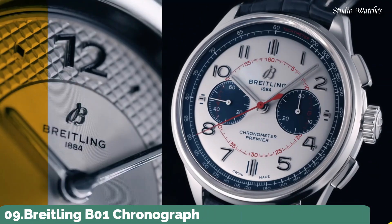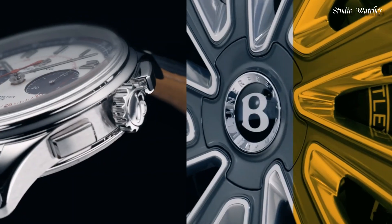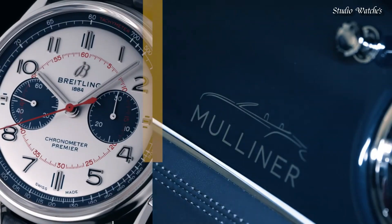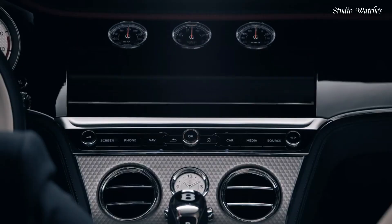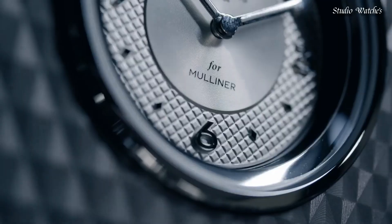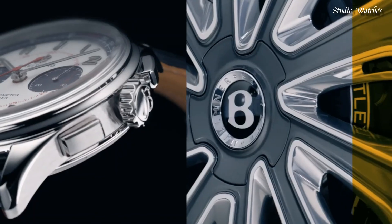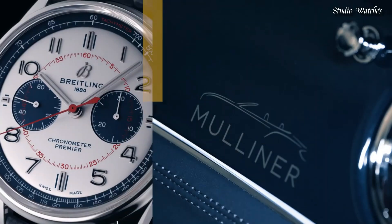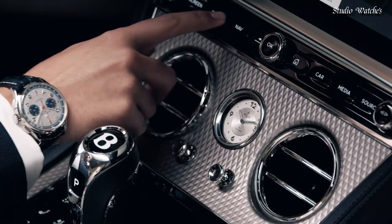Number 9: Breitling B01 Chronograph Silver Dial Watch. Stainless-steel case with a blue leather strap. Fixed stainless steel bezel. Silver dial with silver-toned hands and Arabic numeral hour markers. Dial type: analog. Chronograph, automatic movement. Scratch-resistant sapphire crystal. Case size: 42 mm. Case thickness: 13.6 mm. Bandwidth: 22 mm. Water-resistant at 100 meters, 330 feet.